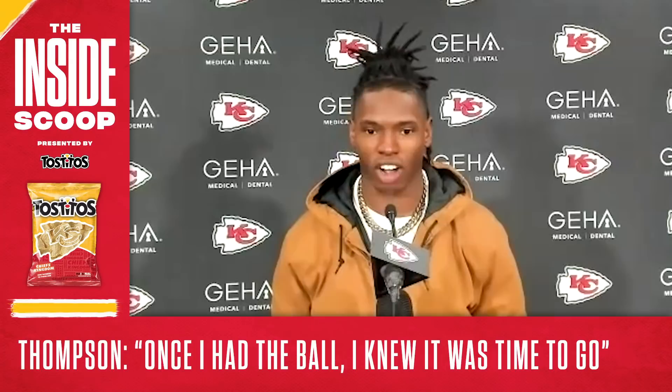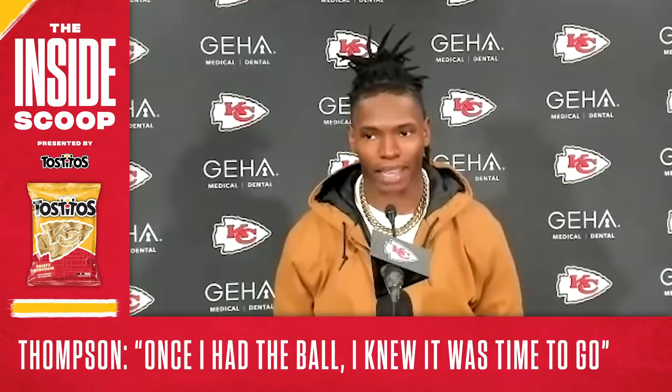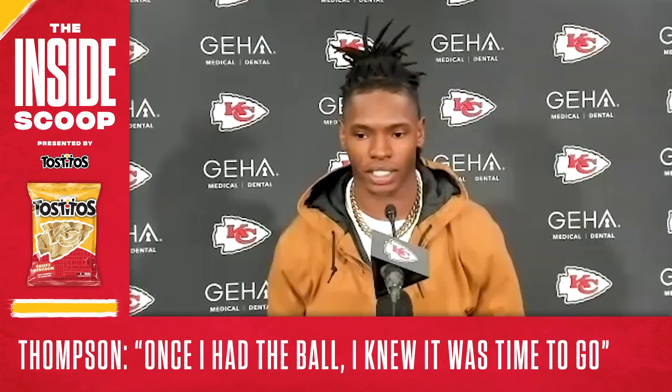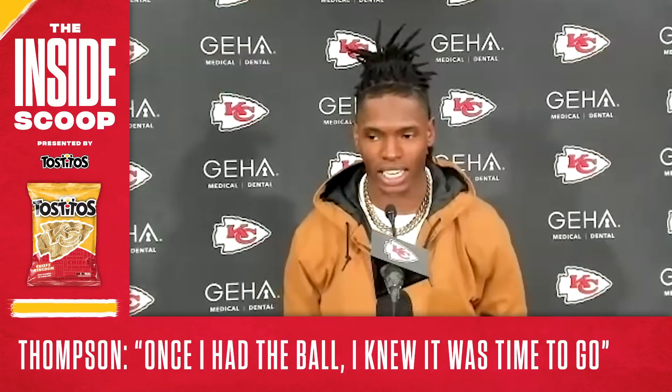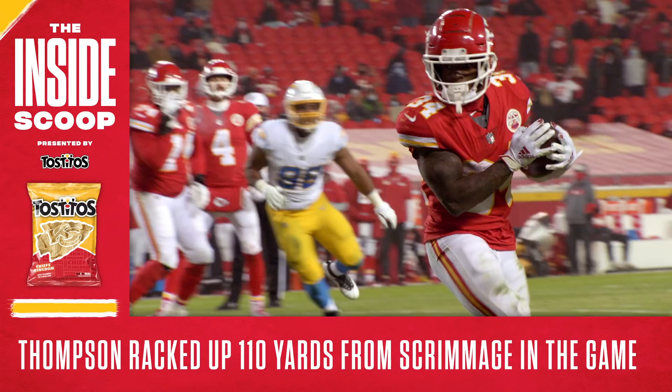He'd watch film so much, watching plays over and over, trying to think of ways to make it right. Going into this game, being more patient on his screens was one of the biggest things. On that screen play, he said 'I gotta be patient, I gotta be patient, and once I got the ball in my hands I knew it was time to go. I just seen a lot of grass and I didn't know where to run besides this way.'